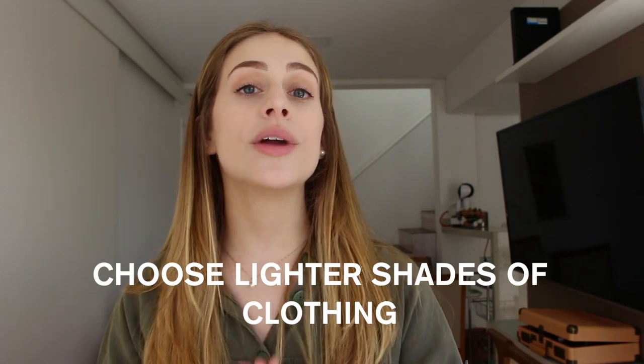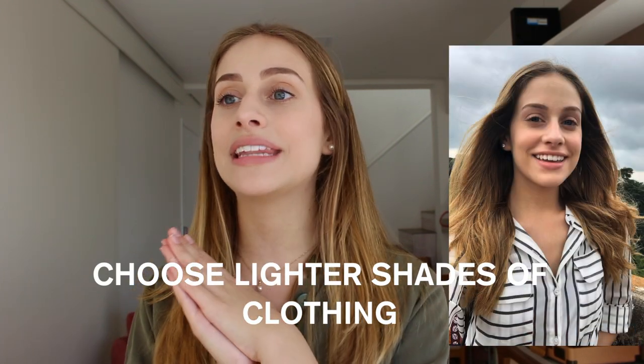My doctor told me that mosquitoes are repelled by light colors. So if you can wear white, light beige, or light pink, stick to those colors because mosquitoes will stay away from you — which is really great in places with lots of mosquitoes.